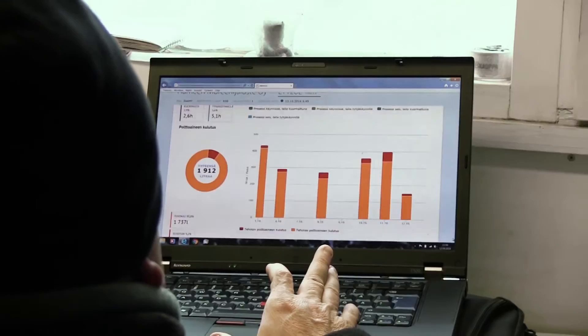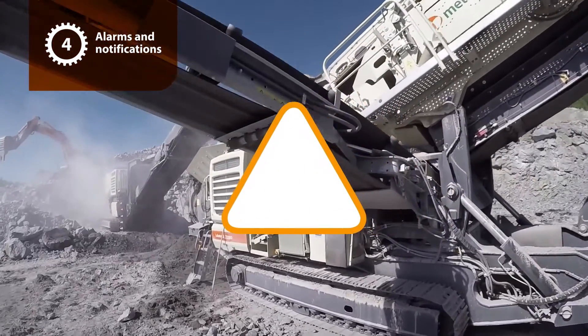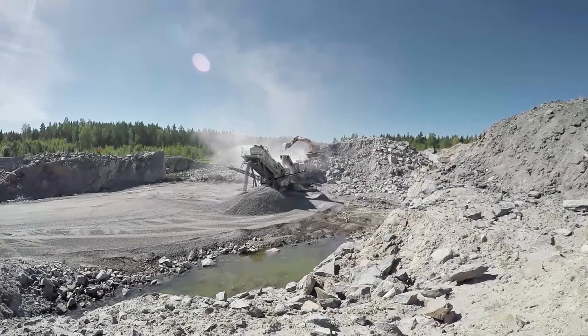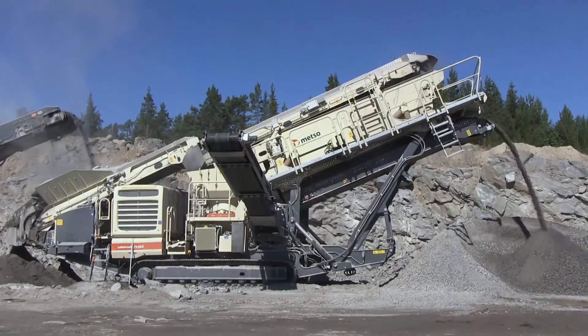They can also drill down into the equipment to get more information — any alarms, whether anything has happened, temperature alarms, pressure alarms, and different things. We also added a maintenance functionality to Metrix, where they can start planning maintenance intervals every 250 hours, every 1,000 hours, and basically plan the maintenance.